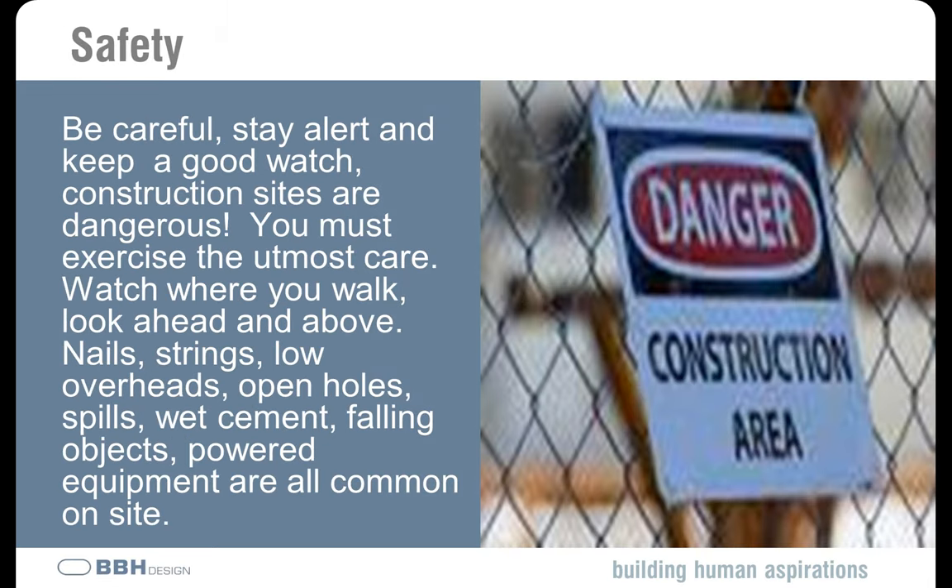The next several slides talk about safety. Job sites are inherently dangerous, and while you're there you need to make sure you're keeping yourself safe as well as others around you. Stay alert, keep a good watch out, and exercise the utmost care. Watch where you walk, look out for things overhead, look out for things below. There could be holes, openings, spills, wet cement — a whole host of hazards. The guys out there are working and focusing on what they're doing; they're not looking around to see who might be in harm's way. That is your obligation.